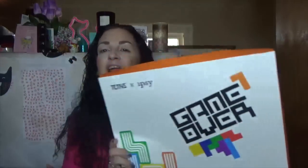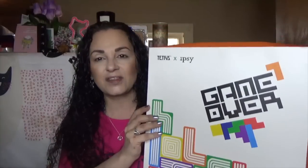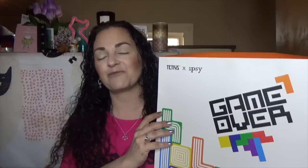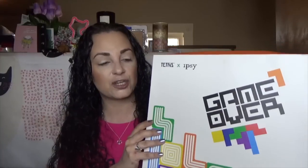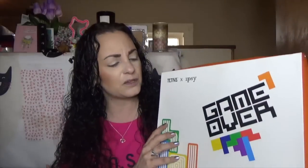Today I am very excited to be trying out this Ipsy and Tetris collab. This is a pretty darn big box — it came just the other day. I ordered it after I realized what the theme was for Ipsy this month, and I saw that they had this still available for $40, which has almost $150 value if I'm not mistaken. I almost feel like a real beauty influencer with PR. Nonetheless, it's adorable and it's something I'm going to be keeping because it's really cute.